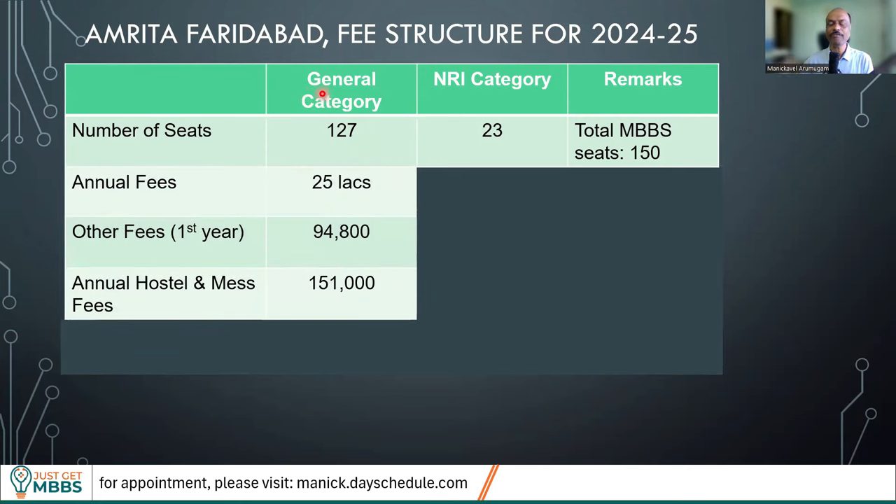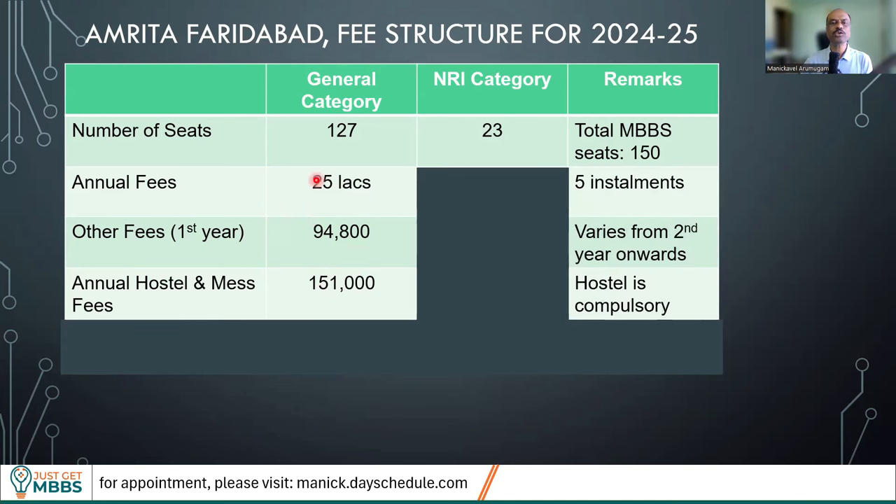What is the fee structure for the general category — that is 85% of the seats? The annual fees is going to be 25 lakhs. This is a huge increase from last year when the fee structure was only 19 lakhs. There is also an other fees collected in the first year which is 94,800 rupees. So total cost at the time of admission is going to be around 25 to 27.5 lakhs in the first year. Amrita collects 25 lakhs in five installments, so five into 25 — that's 1.25 crore total towards tuition fees.